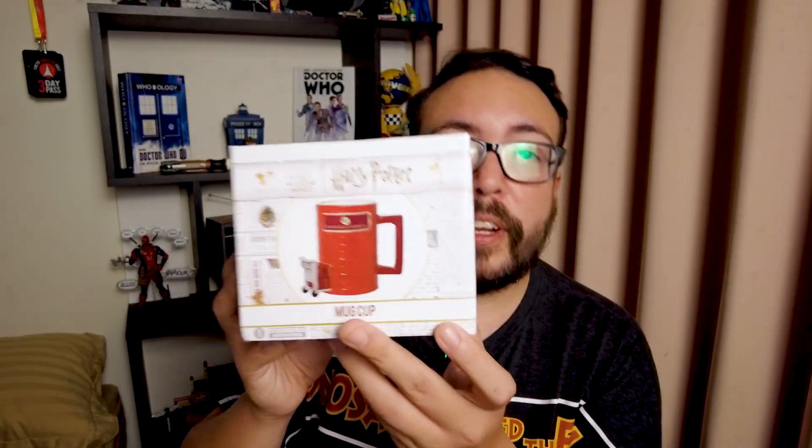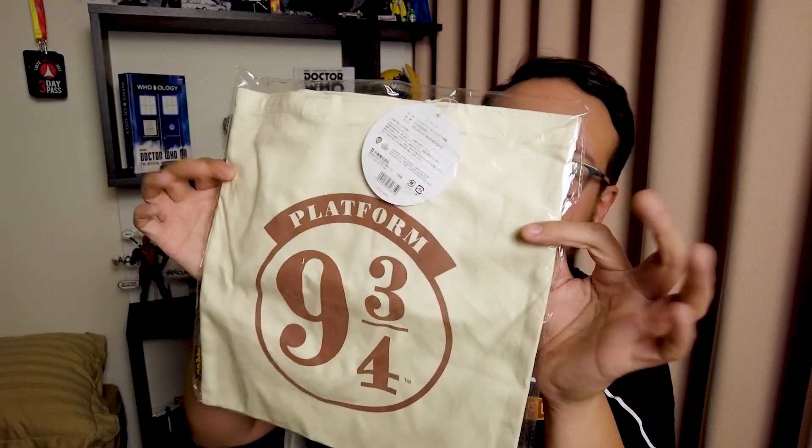Then I also got this very nice Platform 9 and 3 quarters mug. It has the little trolley with the suitcases on it as well as the Hogwarts Express Platform 9 and 3 quarters. So I could have my morning coffee and pretend that I'm on or about to go on the Hogwarts Express. And last but not least, this very nice Platform 9 and 3 quarters tote bag. It would be nice to have this tote bag to bring to work — it fits just nice.